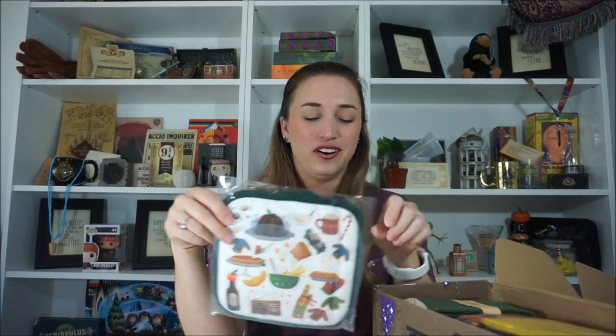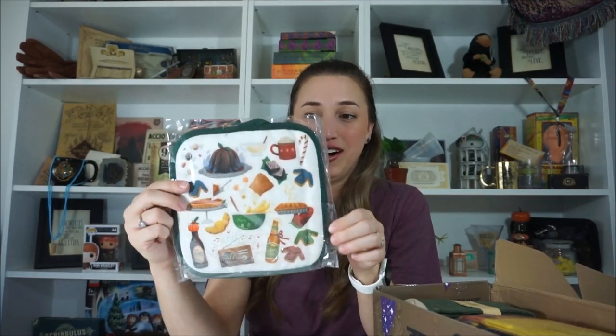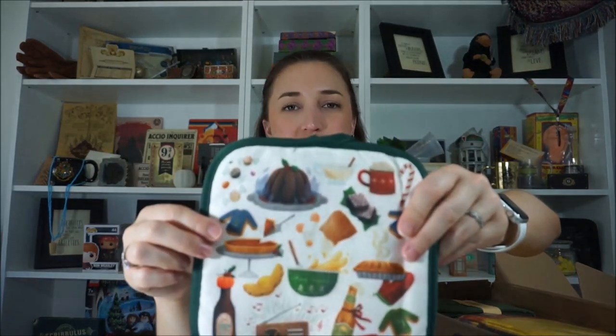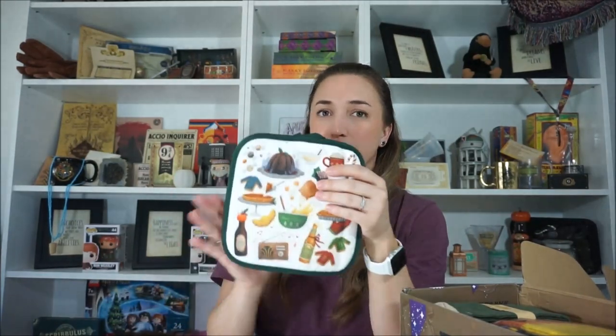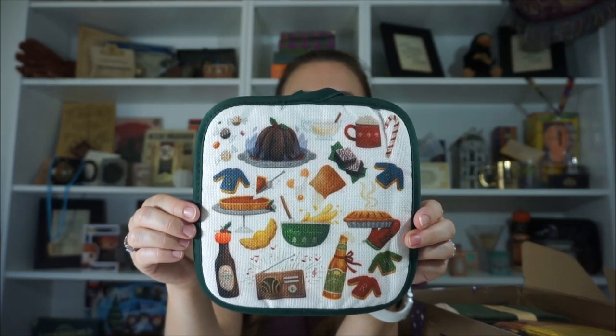The next thing in the box right on top here is so cute — it's a pot holder. Let's take it out of the plastic. It has little designs on it. You've got the pumpkin juice bottle, a butterbeer bottle, a Harry-and-Ron sweater, and hot cocoa. All these really cute designs, and it's quite thick — not a thin material, very well made. This is going to look so cute in my kitchen. I'm definitely going to have it out for use and decoration because it is almost Christmas.